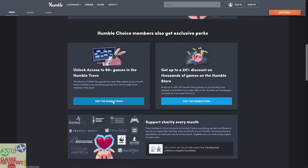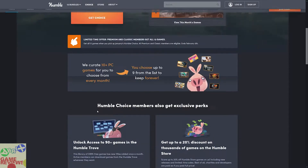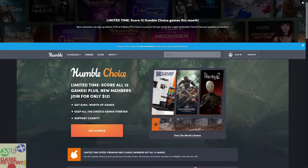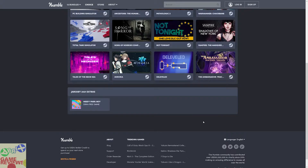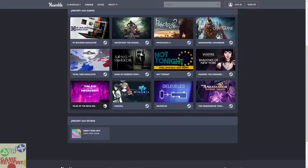You are also going to get access to the Humble Store with discounts up to 20 percent. Humble Trove is a curated collection of games that are DRM-free, meaning you just download the game once and it stays with you forever. So let's talk about the bundle and the games that are in it. This time you are going to get PC Building Simulator, Ancestors: The Humankind Odyssey, Pathologic 2, Warhammer: Chaosbane, Vampire: Shadows of New York, Not Tonight, Song of Horror Complete Edition, Total Tank Simulator, Tales of the Neon Sea, Minoria, Derevel, and The Ambassador: Fracture Timelines. You will also get a DRM-free game called Hikapark Pilot.